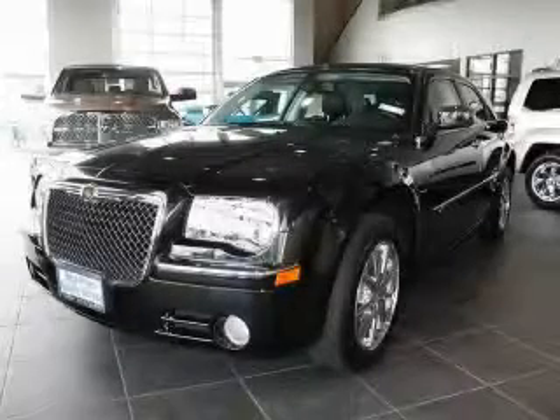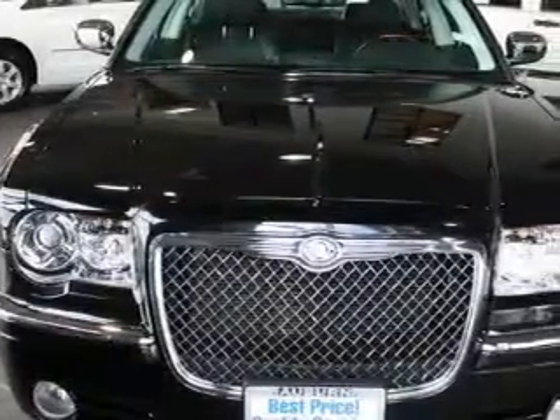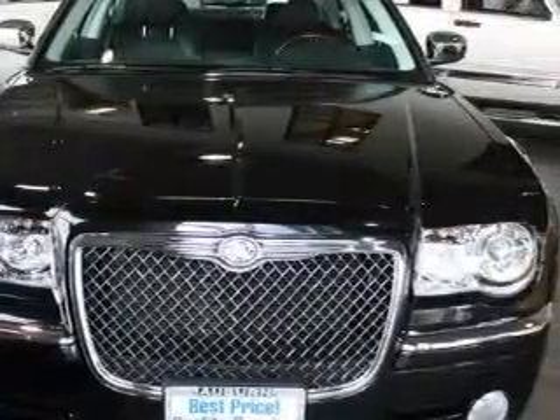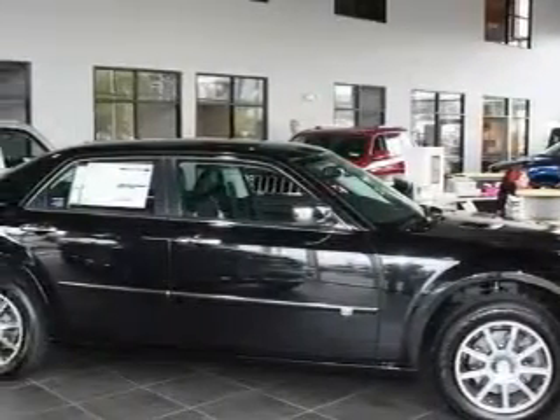This is a brand new 2010 Chrysler 300, a luxurious package designed with the finest elements in mind. The refined eight cylinder engine, connected to an automatic transmission, produces crisp acceleration.